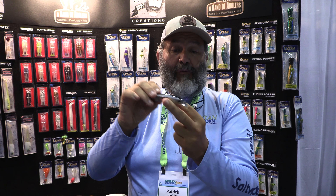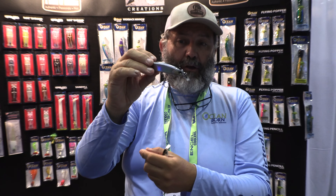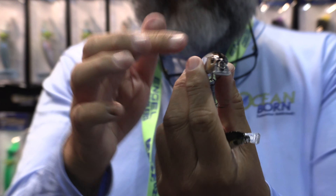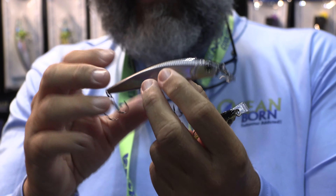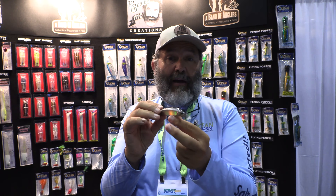It's a great bait for jerking. It's suspending, so you can jerk it, pause it. That adds some flash to the action as well. And actually the body is a bit squared, which results in a volume that's overall about 15% bigger than the same bait with a round section.